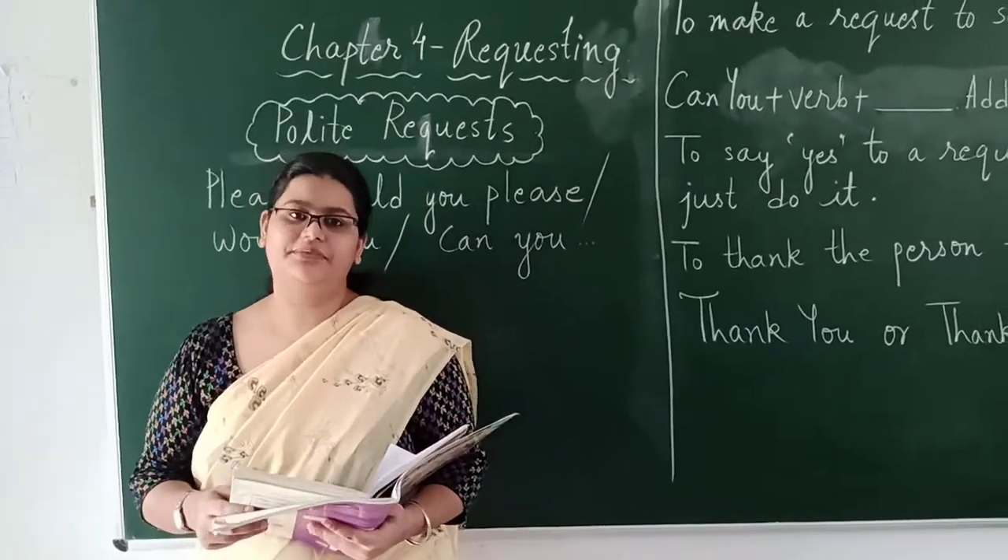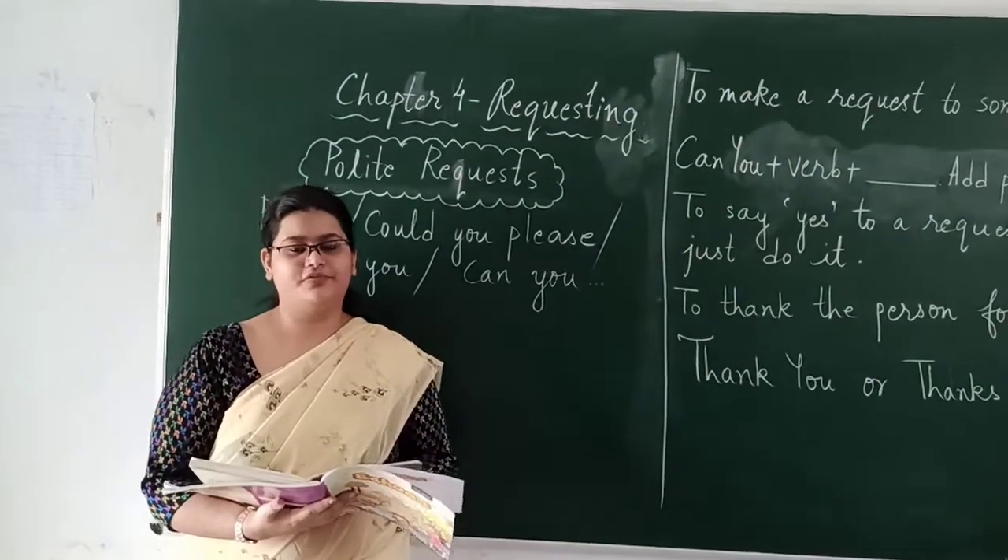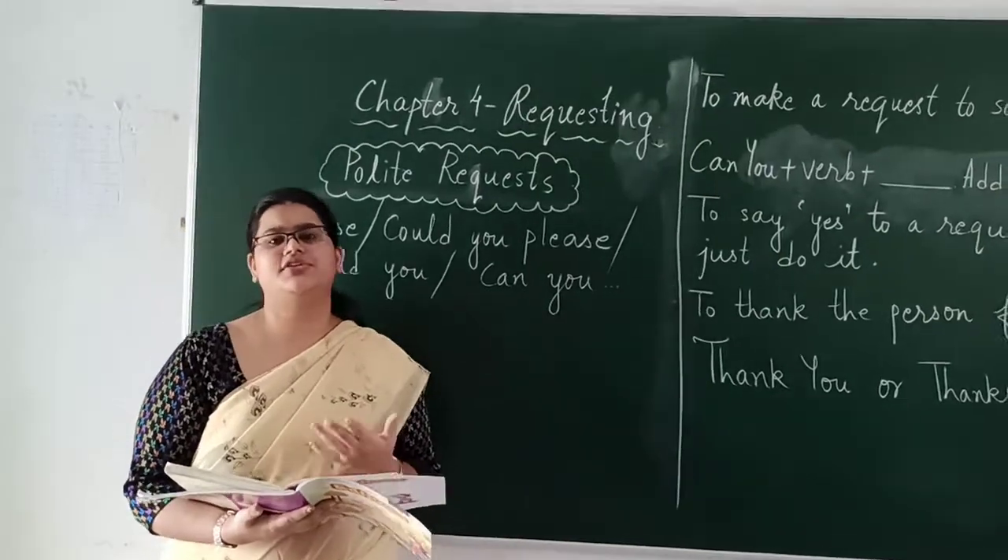So let's begin with chapter number 4 — requesting. Now before beginning this lesson, let us understand what is a request.